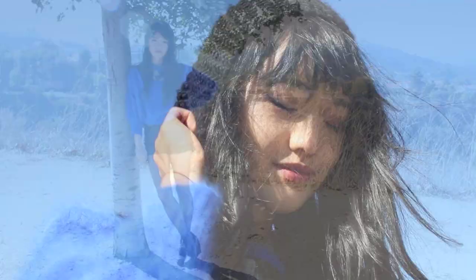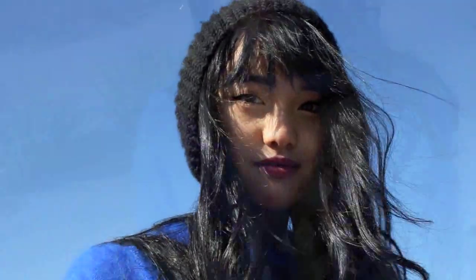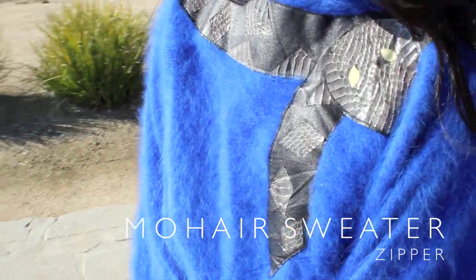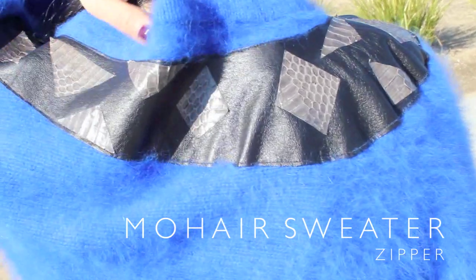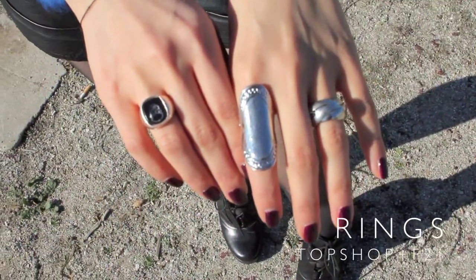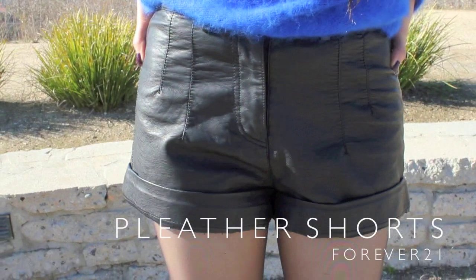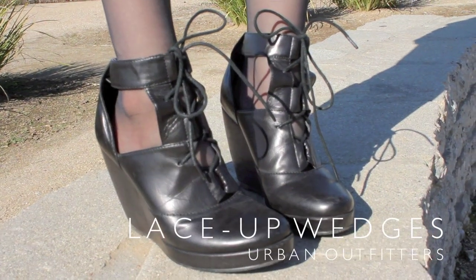I've been wearing this beanie non-stop ever since I got it at the men's section of H&M, so check the men's department for some cool accessories. This is a mohair sweater that I got at a thrift store called Zipper in Amsterdam when I visited a while back. It's this crazy gnarly snake pattern that wraps all around the neck — it's just so funky and cool. Because the sweater was blue and a cool tone, I paired it with some silver accessories and wore some pleather shorts and lace-up cut-out wedges.